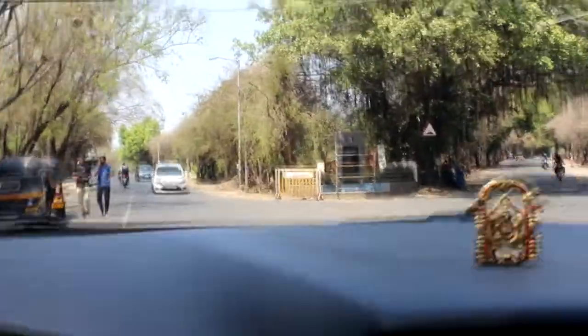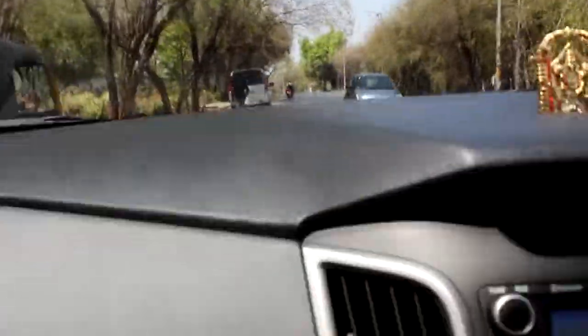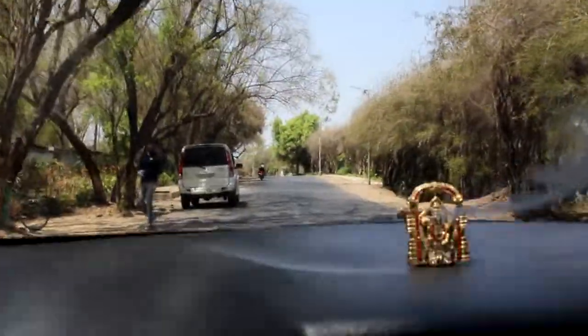We came here to take some pictures which I can use as a reference for my painting. You can see the university building behind me. I took some photographs and I'll be using those for my upcoming painting. I found a lot of very good spots here that can be converted into paintings.